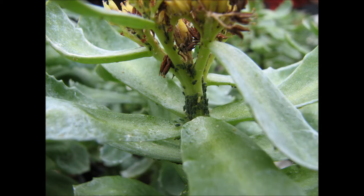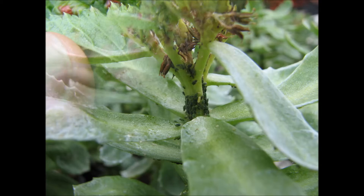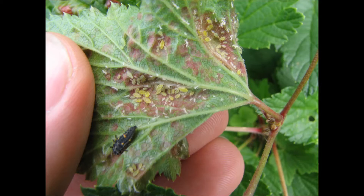Aphids increase in number very quickly, reaching maturity within 7-10 days. Aphids give birth to live young, with up to 100 offspring born per female over a 2-3 week period. This means that populations boom very, very quickly.